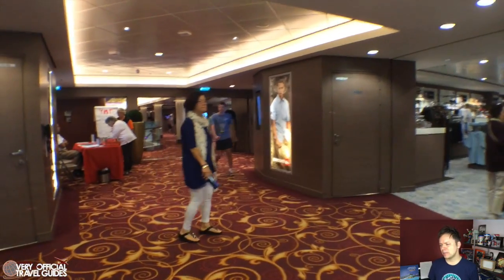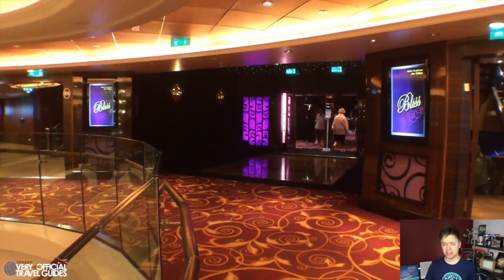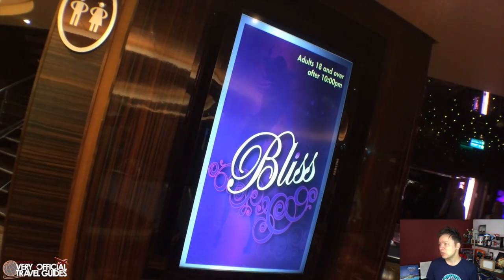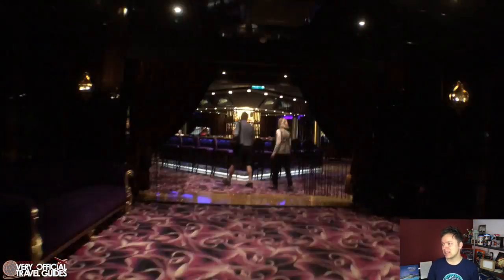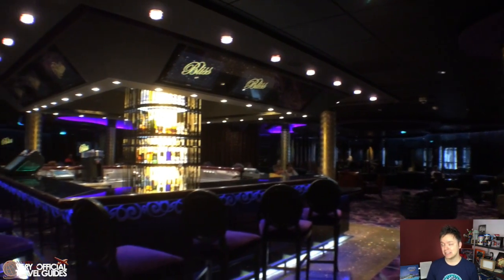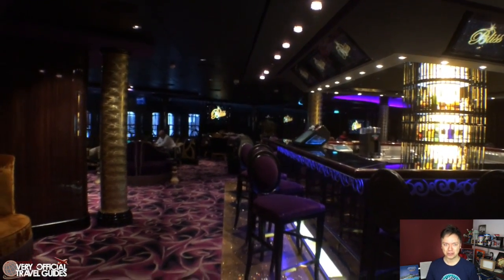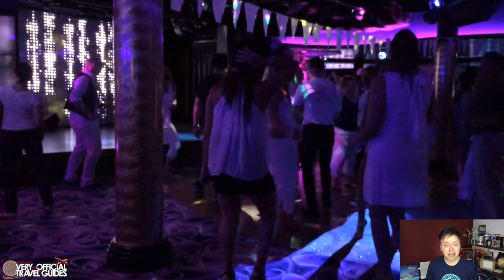Up at the front of the ship on deck seven is the Bliss Nightclub, which is in a totally different place on the Breakaway class of ships. The Bliss is a really fancy schmancy nightclub — from the decoration and atmosphere inside, it's comparable to the fancy clubs in Vegas like Tao or the Marquis. But at this club there's no bouncer, you can wear whatever you want, and it doesn't matter how old you are. I think they also did karaoke when we were there in the Bliss Club, but not every night.